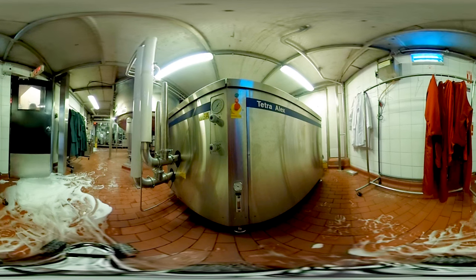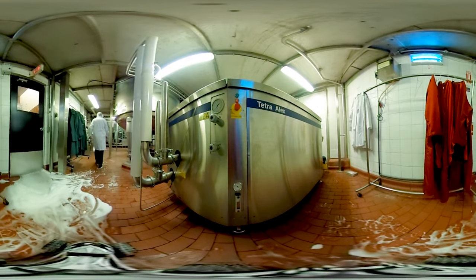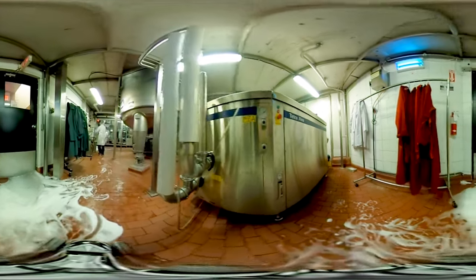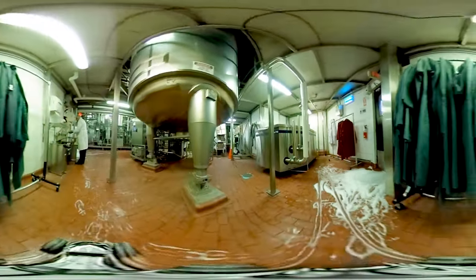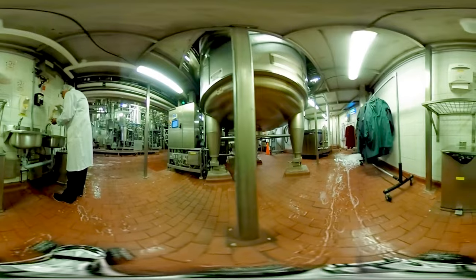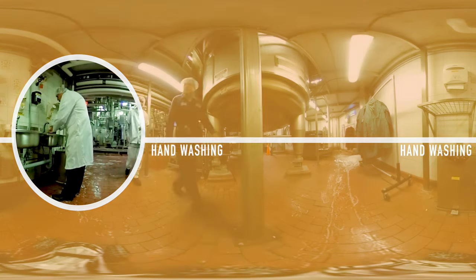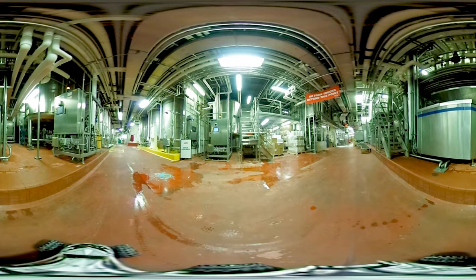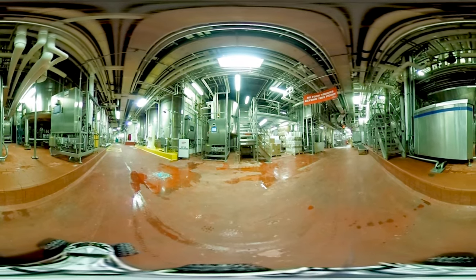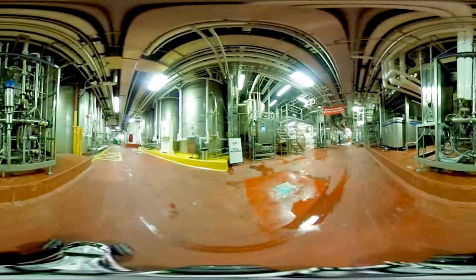Before staff step onto the processing floor, they are fully equipped with food safety gear. This includes a sanitary coat and hair net, and beard net if applicable, to prevent any form of contamination. Staff are also required to wash their hands at hands-free washing stations whenever entering different processing areas throughout the plant. Processing in this plant is fully enclosed — from the time the milk is received to the moment a consumer opens a carton, dairy products are entirely sealed from the outside environment.